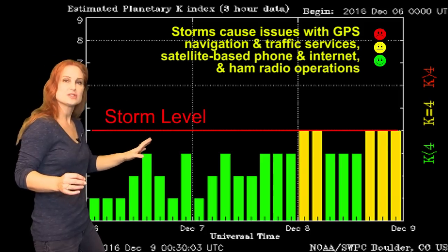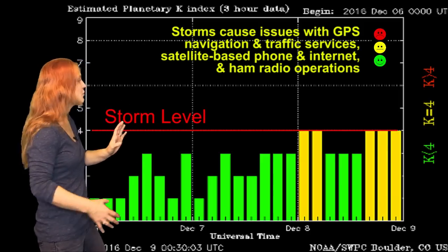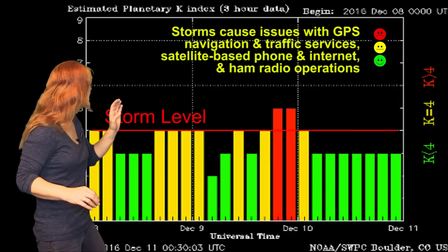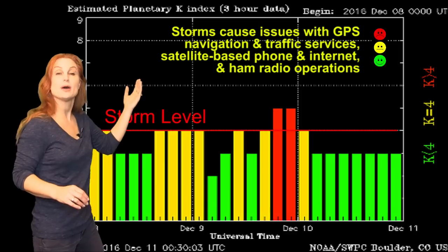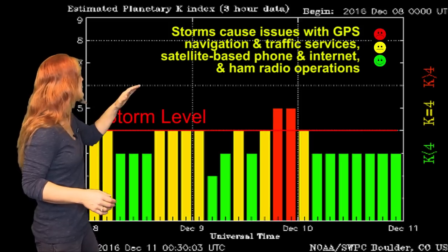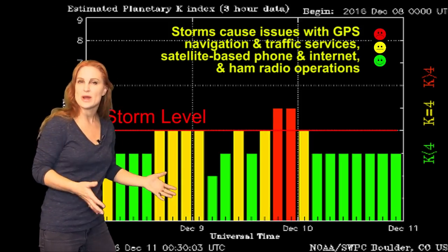Then things quieted down for just a moment, and then a bigger finger rotated right through the strike zone once again, because it's kind of a weird-shaped hole. But it managed to give us even more activity — we actually popped up to storm levels and got a little bit of aurora all around the world. Then things dropped back down and we're beginning to see things wane.